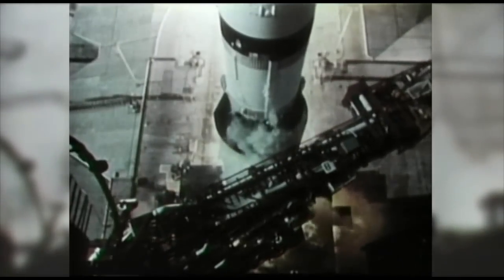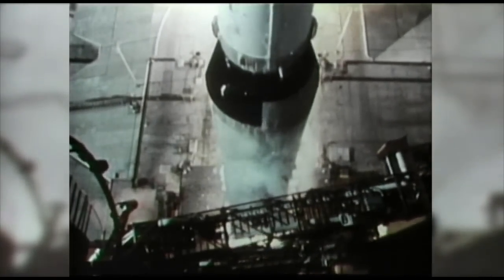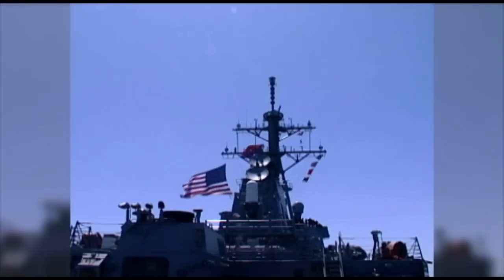The Air Force Research Laboratory, known as the AFRL, has been developing engines and propulsion systems for over 50 years — technology that allowed mankind to go to the moon, the space shuttle rocketry, ICBMs or intercontinental ballistic missiles, as well as today's missile defense thrusters.